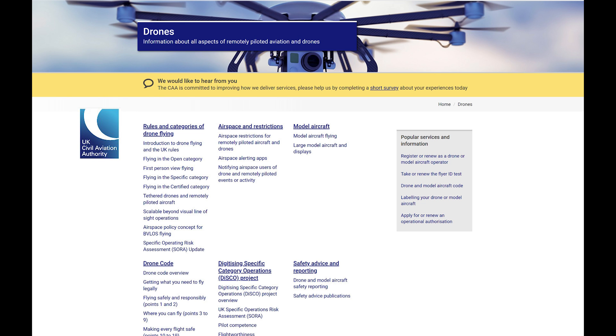The United Kingdom — England, Scotland, Wales and Northern Ireland — is no longer under EASA rules, although the UK Aviation Authority regulations are very close to the European ones. If you want to fly your drone in the UK, follow the link to the UK Civil Aviation Authority in the description.